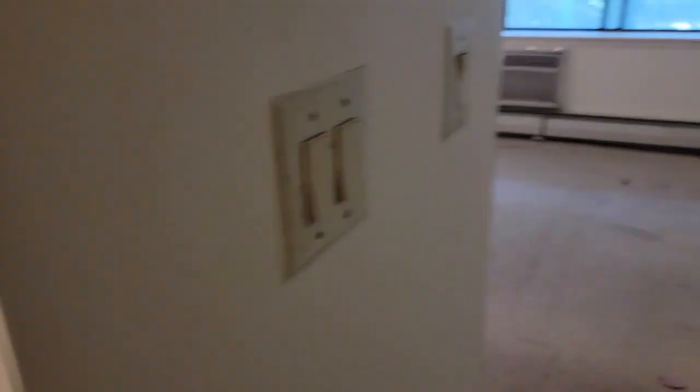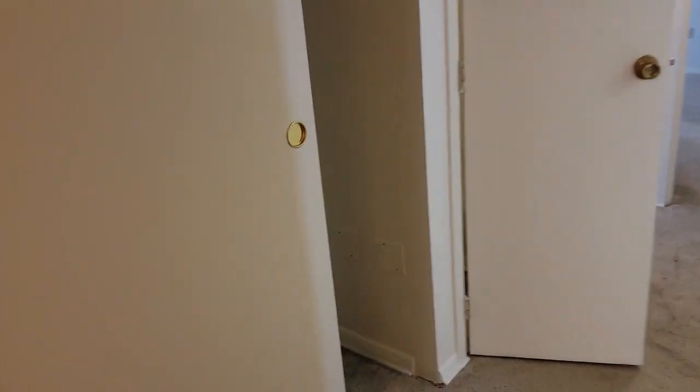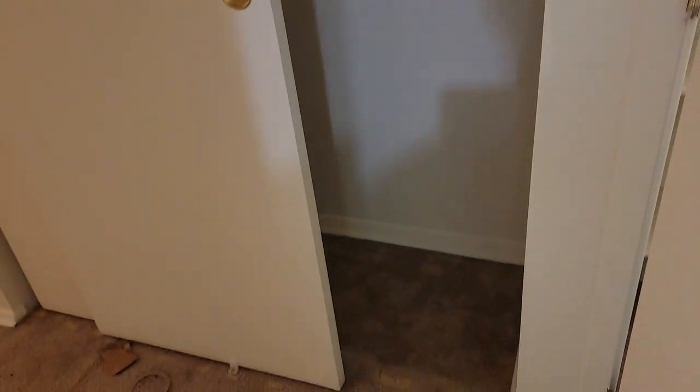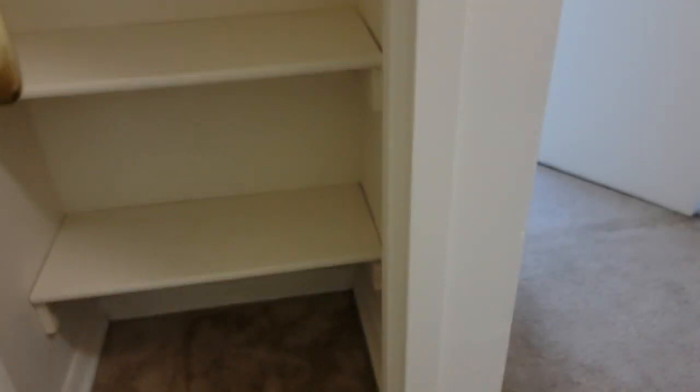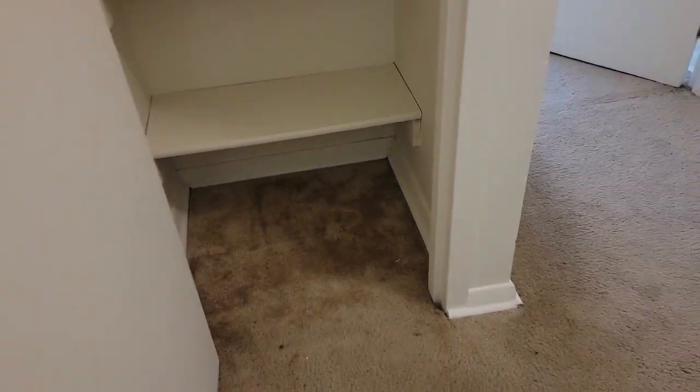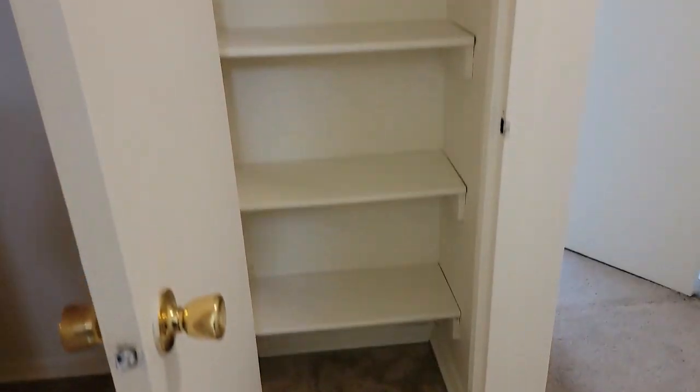Now let's take a look at the bedrooms. We're going to see a lot of closet space here. This is in the hallway going from the living room to the two bedrooms — a double-wide, floor-to-ceiling closet. This one looks like it would make a great linen closet because it's right across from the bathroom.